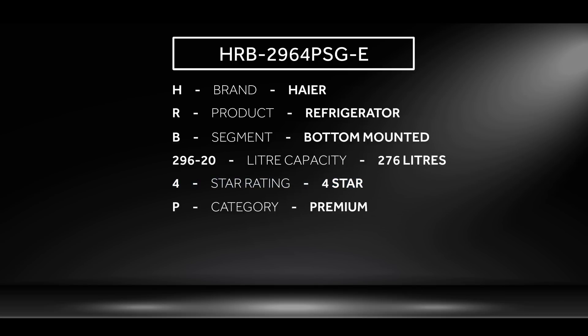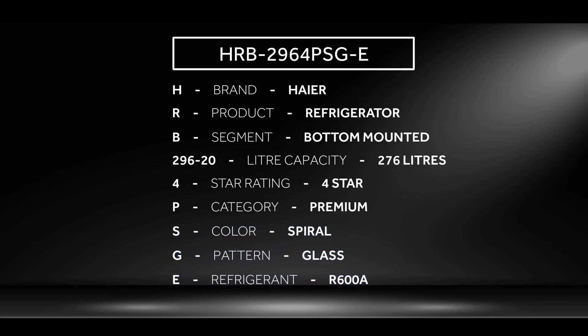In the model number, B stands for premium category, S stands for the color, G for the pattern, and E stands for the refrigerant gas.